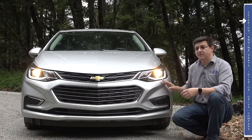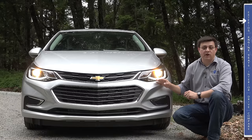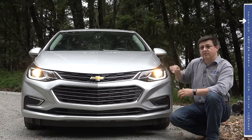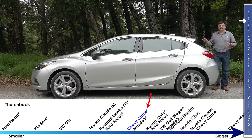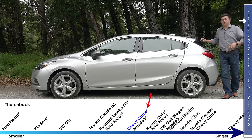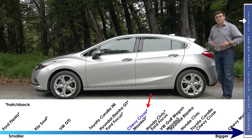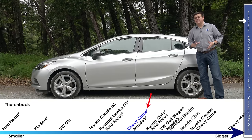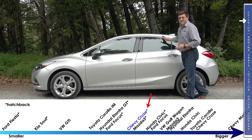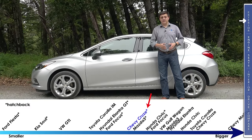This is one of the most efficient vehicles in the compact sedan or compact hatchback segment, and that's before we even talk about the available diesel engine. Cargo practicality is obviously one of the big reasons to buy the hatchback version over the sedan, but the other reason is overall length — this is eight inches shorter than the sedan, making it easier to park in the city.